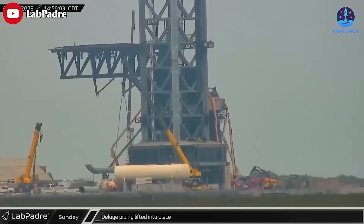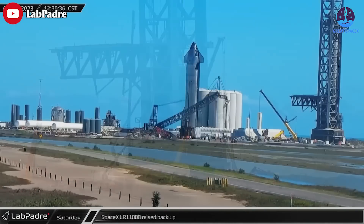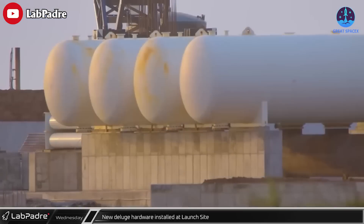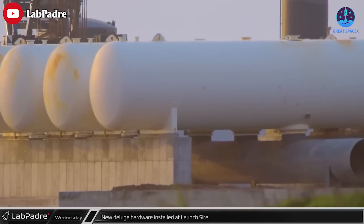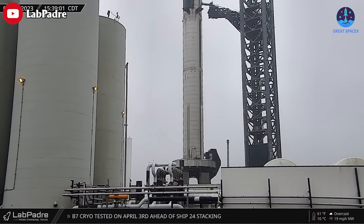Installing that system and building a sufficiently massive water supply will take months, however, and would likely preclude this month's possible launch attempt, indicating that SpaceX's first orbital Starship launch attempt will happen without it. In short, despite flying Starship heralding a new breakthrough, SpaceX is still perfecting everything for a better future.